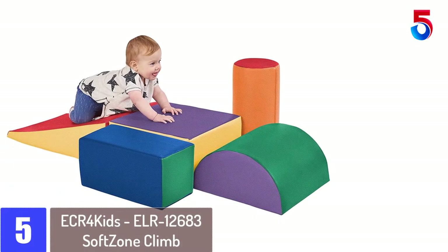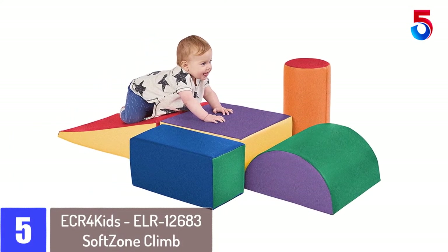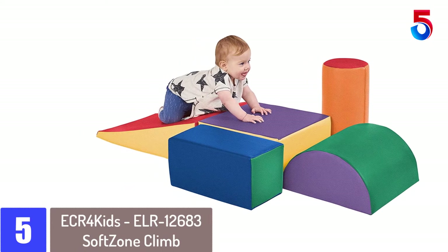Starting at number 5: ECR4Kids ELR 12683 Soft Zone Climb and Crawl Activity Play Set.